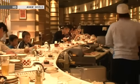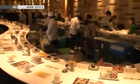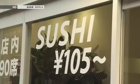Conveyor belt sushi is a made-in-Japan dining concept that fuses food and technology, and it continues to evolve. I'm in Shibuya now, in front of what I'm told is the cutting edge in conveyor belt sushi. Let's take a look inside.